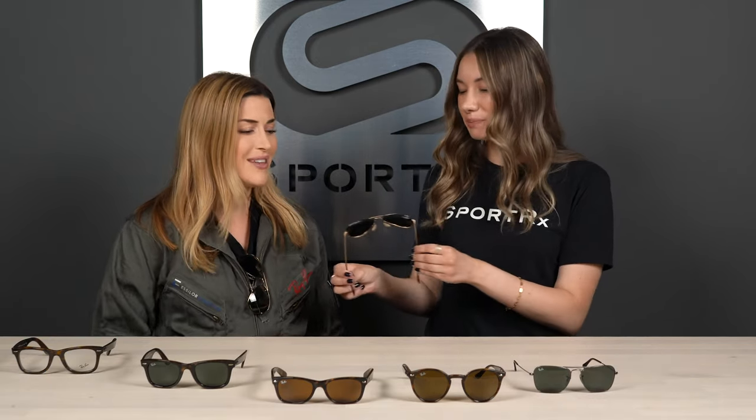That wraps up all of our frames today. Alex, do you have a favorite? I love all of these frames, but I'm going to go classic Aviator RB3025 — it's just such a classic frame, around since the 30s. That's freaking cool. They just look good on everybody's face shape. I think I'm going to have to go for my favorite character and do the Caravan. Yeah, those are cute on you.